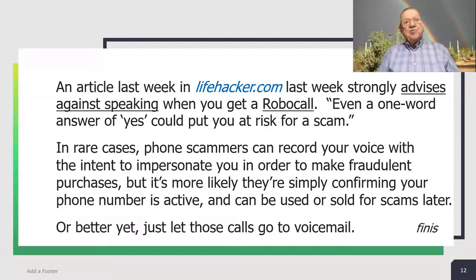An article last week in lifehacker.com strongly advises against speaking when you get a robocall. Even a one-word answer of "yes" could put you at risk for a scam. In rare cases, phone scammers can record your voice with the intent to impersonate you in order to make fraudulent purchases, but it's more likely they're simply confirming your phone number is active and can be used or sold for scams later. Or better yet, it's advised, just let those calls go to voicemail.